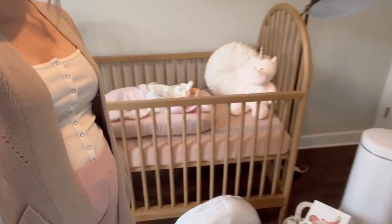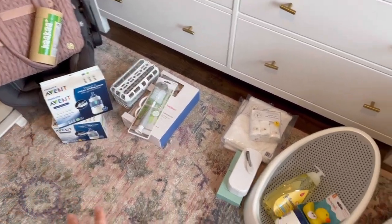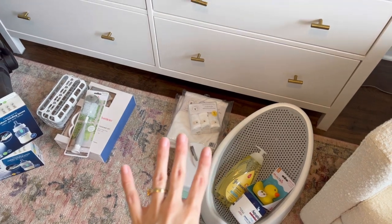Today's video I'm going to take you along to prep for baby and organize the nursery with me. When I was early on in pregnancy I watched so many videos like this, just trying to get a good idea of what works for mamas and what is a good setup to have. I've got a bed pile, a nursing pile, a diapering pile, a bigger item pile, a bottle and kitchen pile, and a bath pile.